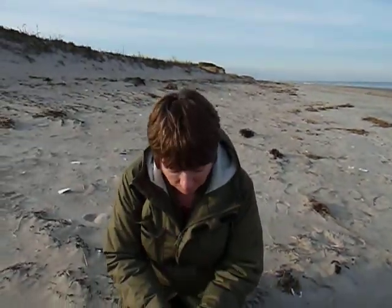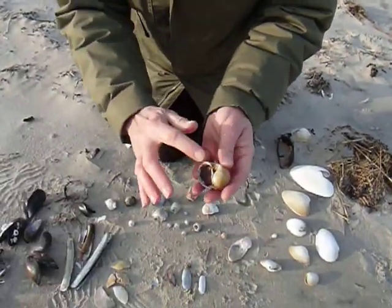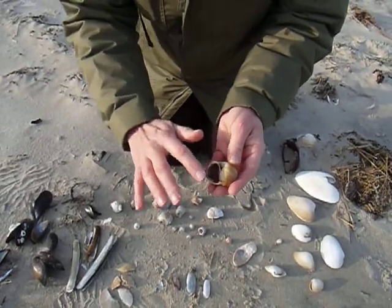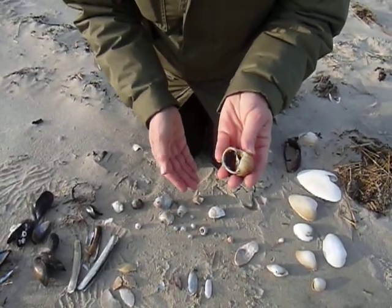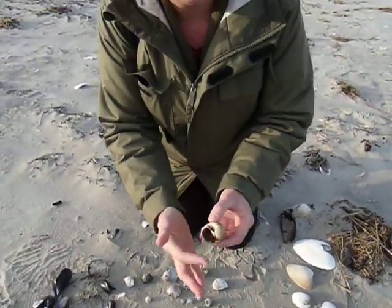I've got to show you one thing. See this northern moon snail? The snail is still in it — do you see that? That door is called the operculum, that little door, and I'm going to go place him back in the water right now. Northern moon snail, snail's still in — you can see it's closed off. Bye for now.